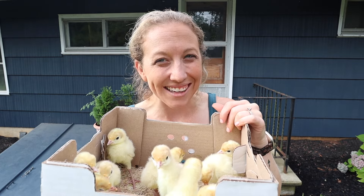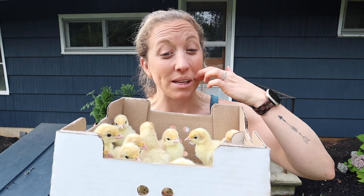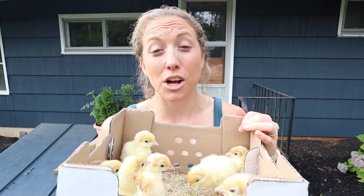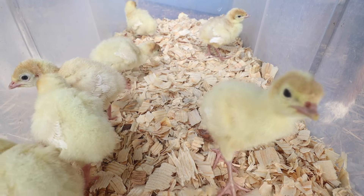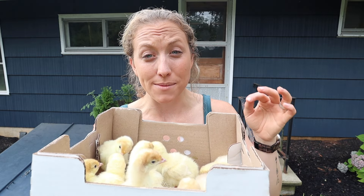We have Thanksgiving coming up and we also are big turkey lovers here, so we wanted to grab some. Oh my gosh, these guys are so cute. They're only a few days old and we're going to talk a little bit about how you can prepare and get your turkeys set up for success, especially when they are baby chicks.